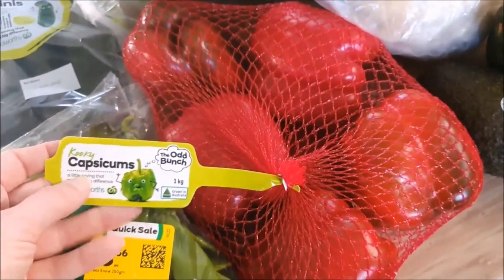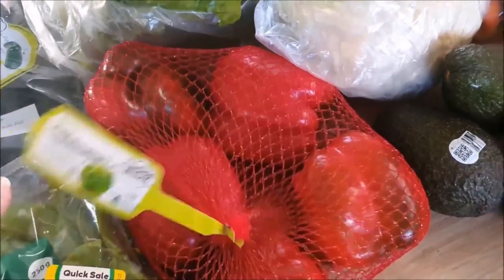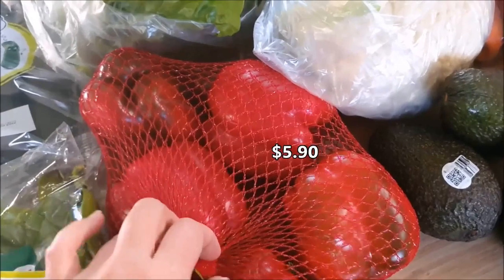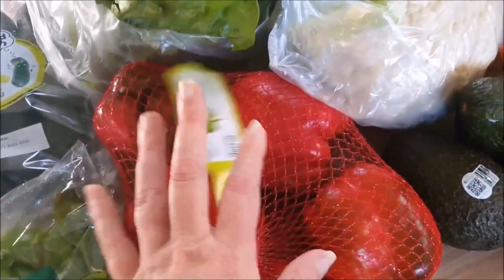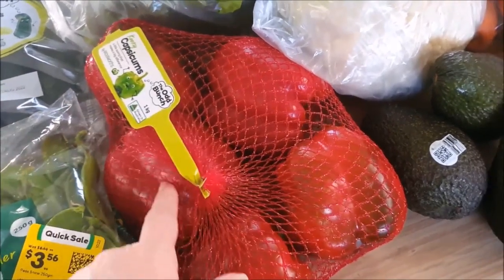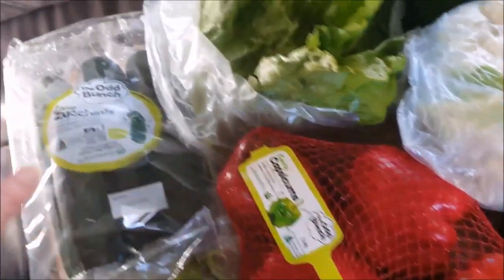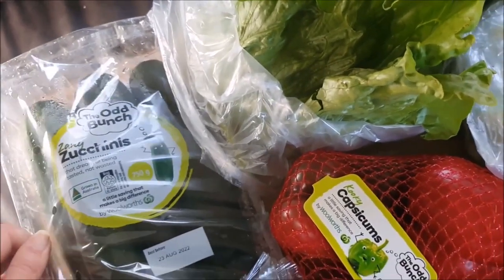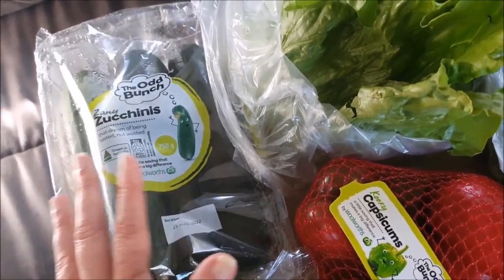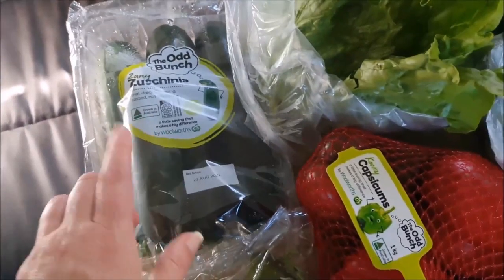Capsicums weren't a bad price — this is the Odd Bunch, which I tend to go for because you can usually save a little bit and there's absolutely nothing wrong with them. This is a kilo of red caps — I think these were $5.90. What I don't use this week I'll dice up and put in the freezer to use from frozen. I also grabbed 750 grams of zucchinis — they looked really nice and were under $4. I'll put the price up on screen.